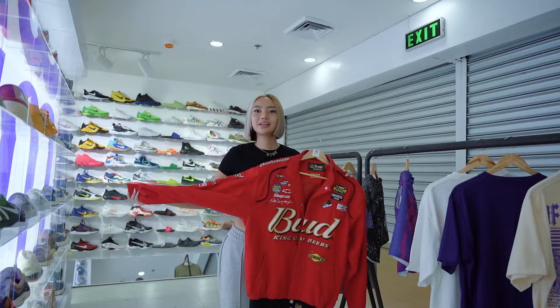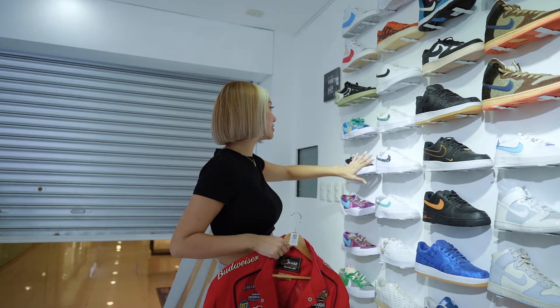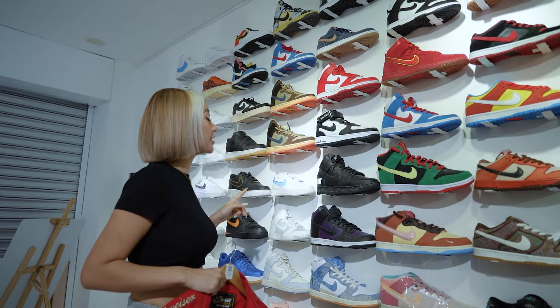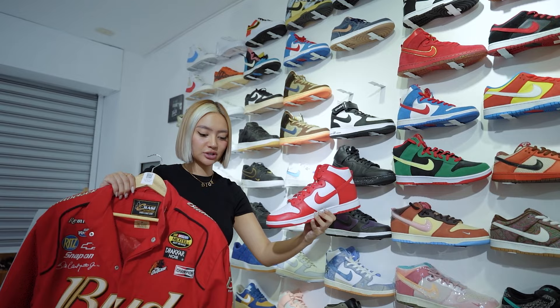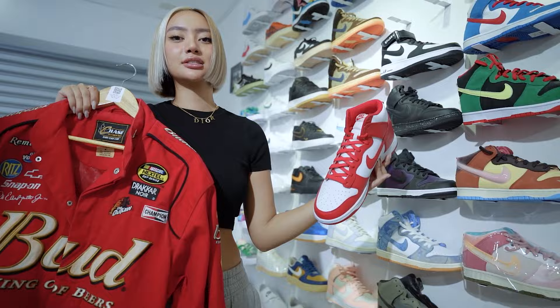Last but not least, I'm going to look for a pair for the Budweiser racer jacket, one of my favorites. Moving to the Air Force section — your normal Air Force ones with a printed swoosh, blazers, and dunks. I think I'm going to pick up the Nike Dunk High Championship Red, because you can see how red both the colors are and it really matches the red tone. I love the dunks and I feel like this would look really nice with this jacket.